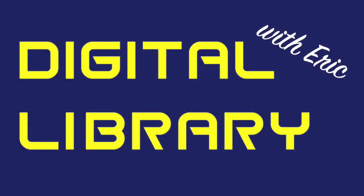Welcome to another episode of Digital Library with Eric. Today I'm going to show you how to get personalized book recommendations.